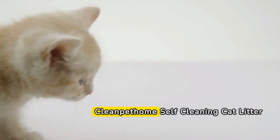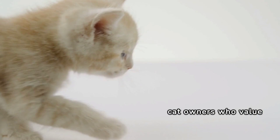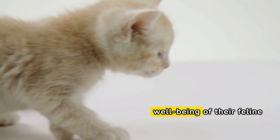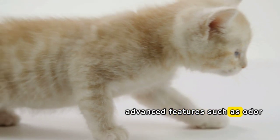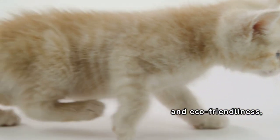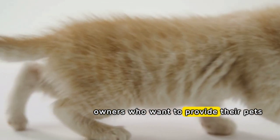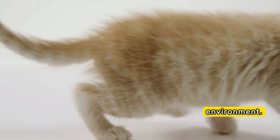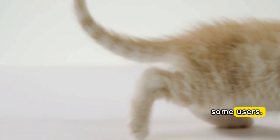Overall, the Clean Pet Home Self-Cleaning Cat Litter Box is a great investment for cat owners who value convenience, hygiene, and the well-being of their feline friend. It offers advanced features such as odor control, safety sensors, and eco-friendliness, making it a great choice for providing pets with a comfortable and hygienic environment. However, the high price tag and size may be a deterrent for some users.